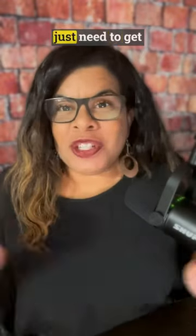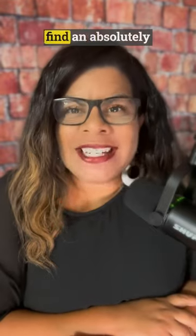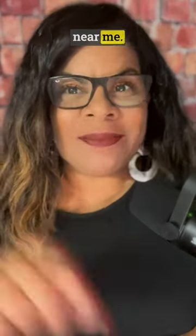Working from home is great, but sometimes you just need to get out of the house. I'm going to give you a quick tip on what I do to find an absolutely free workspace near me. Let's go to the computer.